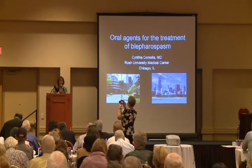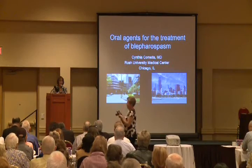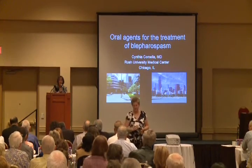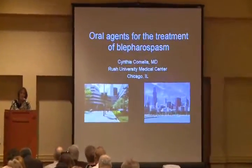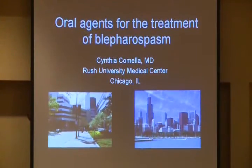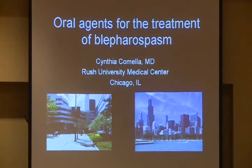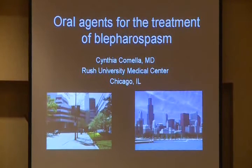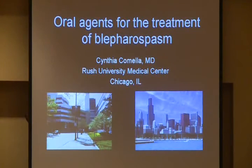Good afternoon. It's a pleasure to be here. I'm catching you right at the dip in the circadian rhythm with a topic that may not exactly grab you, so try to stay awake. I'd like to thank the Blood for Spasm Society for having me, and I'd like to thank Mark in particular for inviting me to speak.